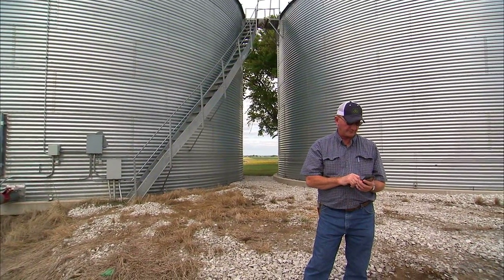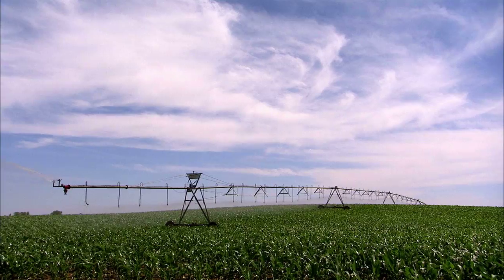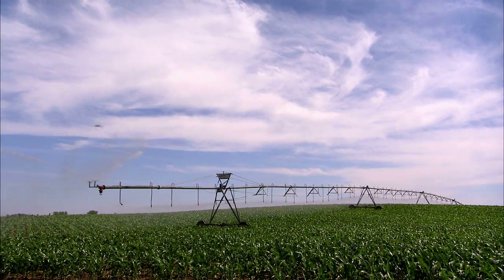This technology allows him to remotely manage, view and control everything from grain bins to crops to livestock from a smartphone. The main reason I'm interested in the technology boils down to one word: efficiency.